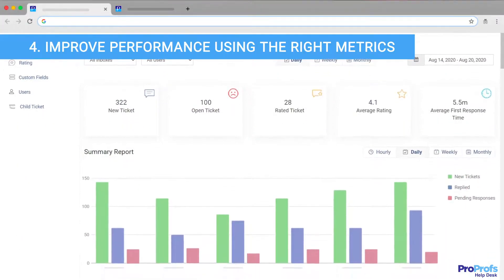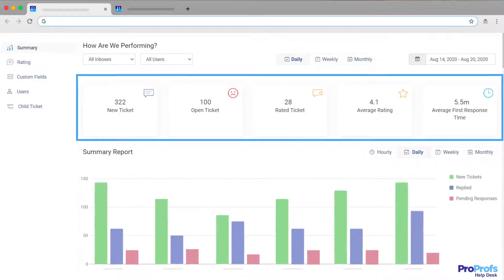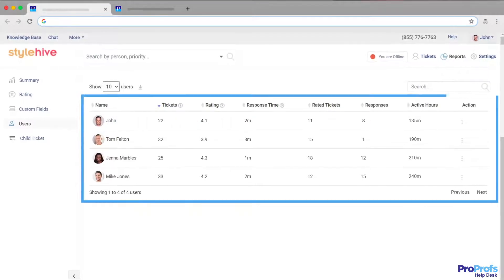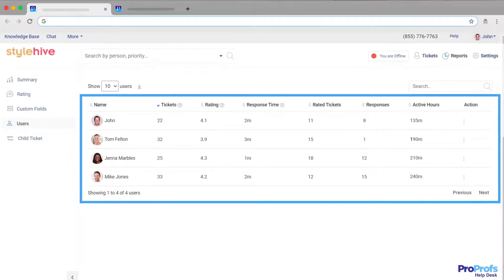Regular, in-depth reports can help you see the bigger picture. ProProfs Help Desk offers intelligent reports and analytics that help you track agent performance as well as productivity.